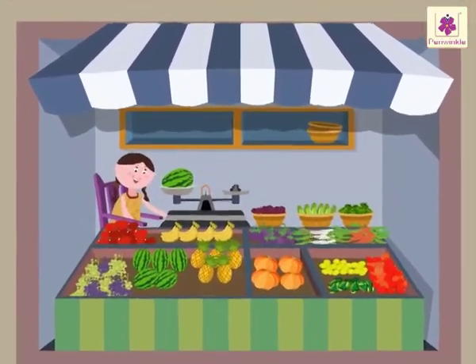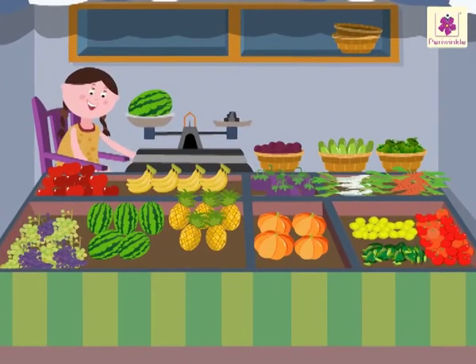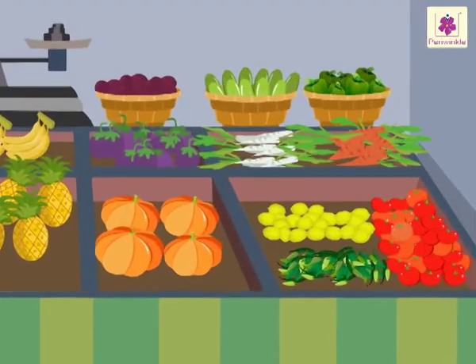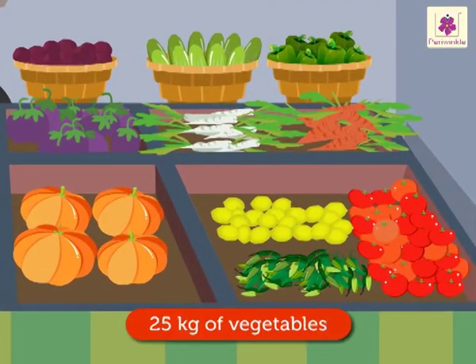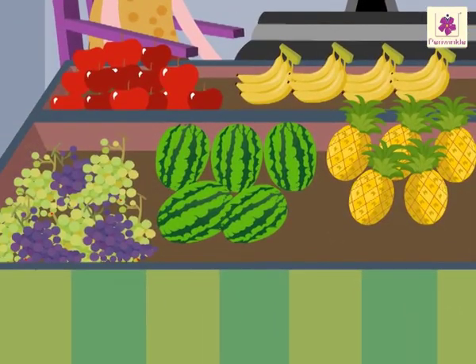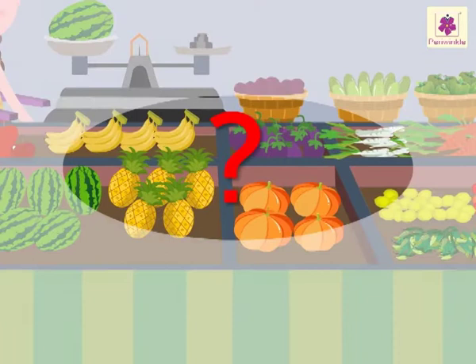Look, Minnie's vegetable and fruit shop. Let us see what she has. Minnie has 25 kilograms of vegetables and 23 kilograms of fruits. What is the total weight of the fruits and vegetables she has?